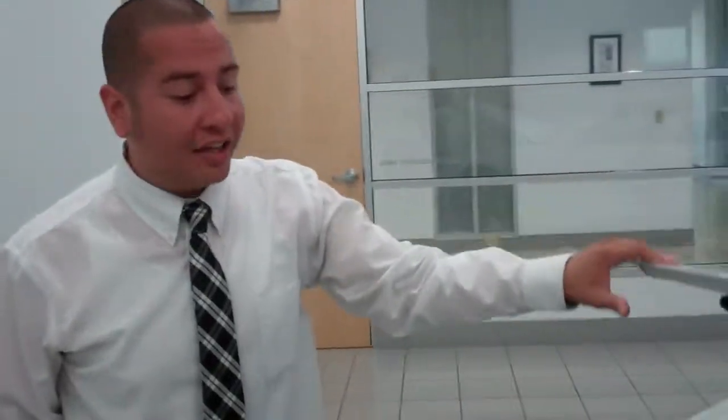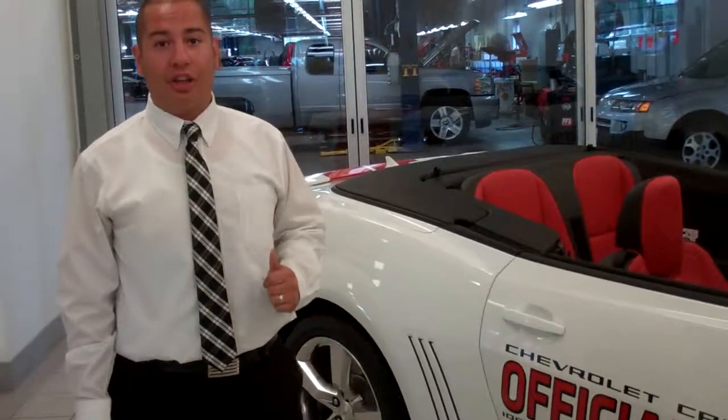So if you guys live in Bolingbrook, Romeoville, Joliet, Shorewood, Crest Hill, or even Frankfort, come on down. Give us a call at 815-725-7110 any day of the week to schedule your free test drive of this collector's item, here at Bill Jacobs Joliet Chevrolet.